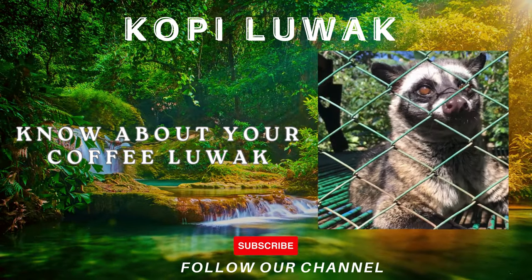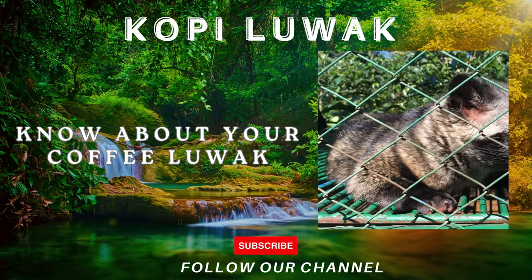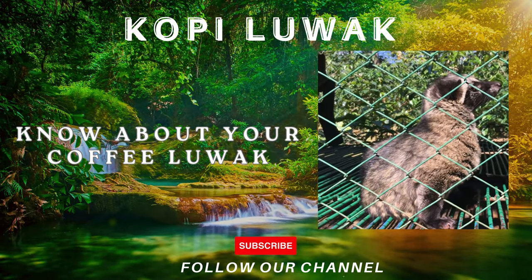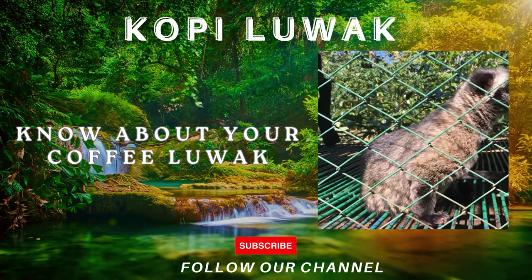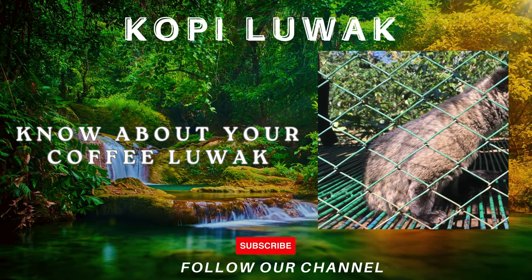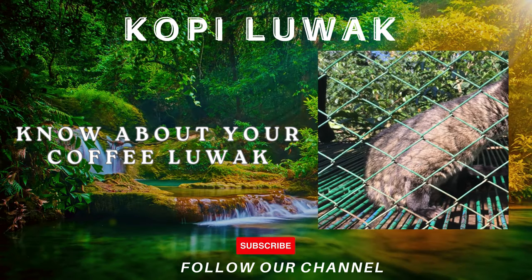Welcome, friend! Let me tell you the unique journey of Kopi Luwak, from civet cat to your cup. Hey, coffee enthusiasts! Today, we're delving into the fascinating world of Kopi Luwak, also known as civet coffee. Get ready for a wild ride as we explore the unique process behind this extraordinary brew.